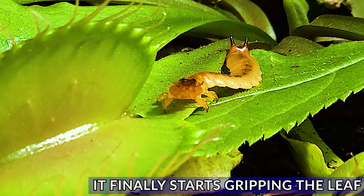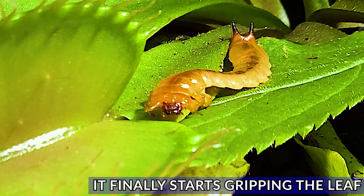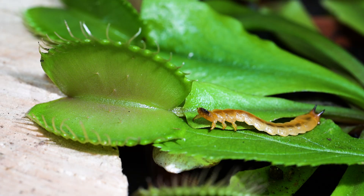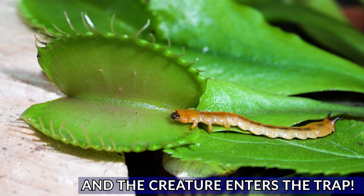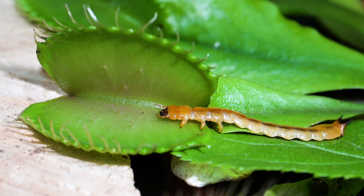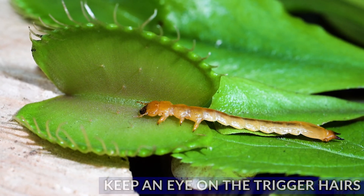Thrashing angrily, it sticks its jaws in the air and desperately tries to get a grip, and when it does, it starts heading into the jaws of the flytrap. I think this has to be one of the strangest creatures I've ever had in my flytraps.